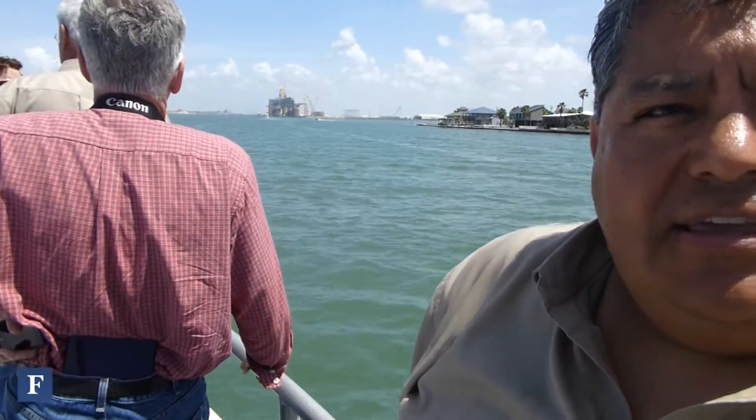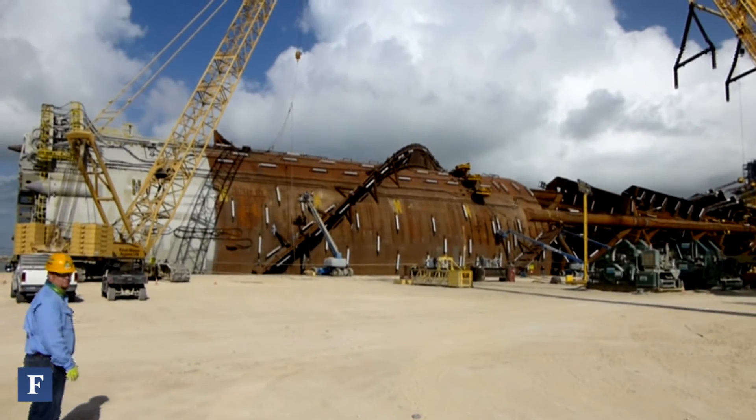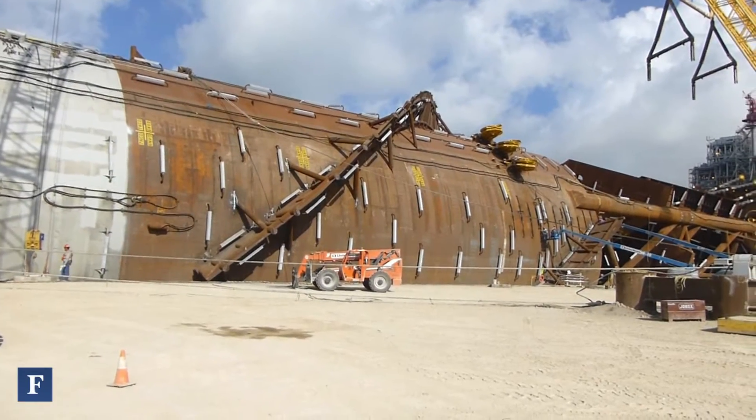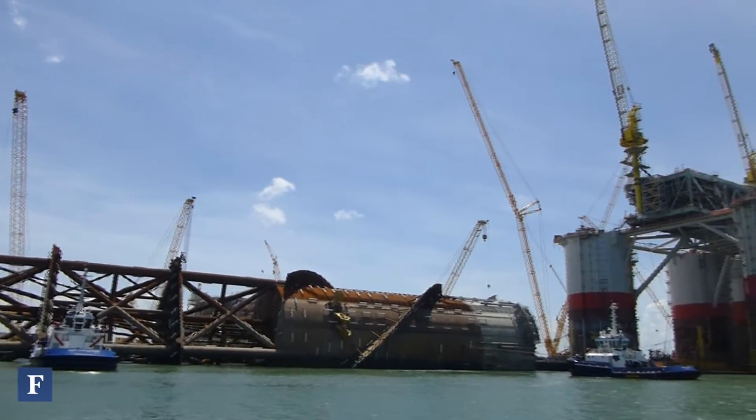What you're going to be seeing here as we approach the key at KOS's yard is the Lucius hull that is sitting sideways. This spar is actually the largest spar that Anadarko has built to date. It's got the largest capacity at 80,000 barrels of oil per day and 450 million cubic feet of natural gas. Having a higher capacity required us to have a larger hull — if it's designed to support more weight, it's got to have more buoyancy in it.